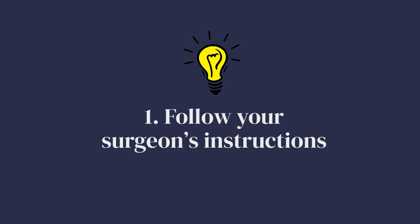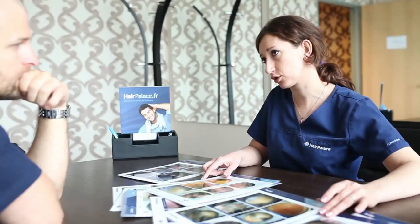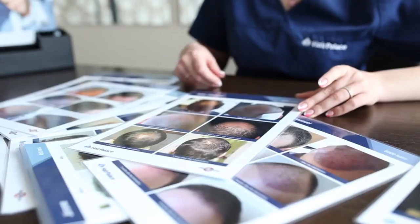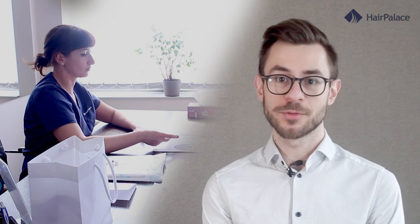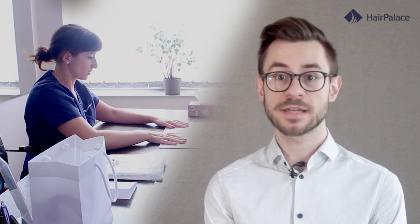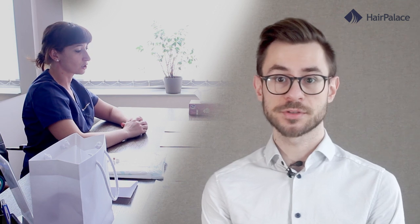Number one: follow your surgeon's instructions. Your surgeon will give you detailed postoperative instructions to follow, including when and how you should sleep. Be sure to follow these instructions as closely as possible to ensure that you don't cause any damage to your newly transplanted hair follicles.